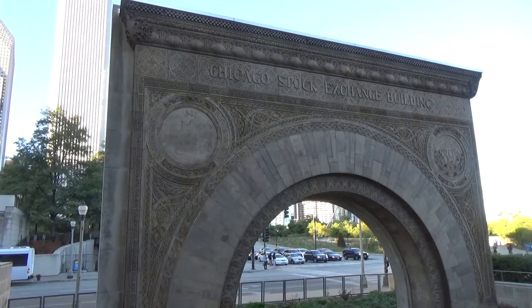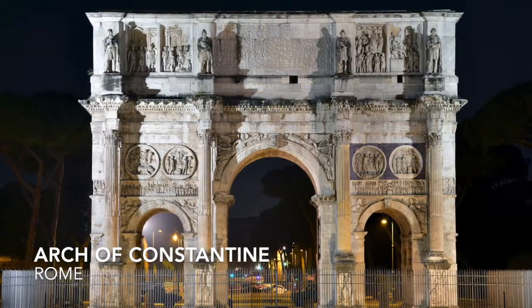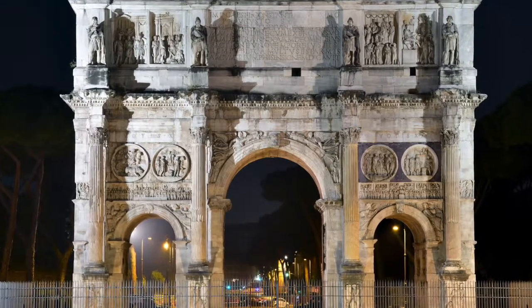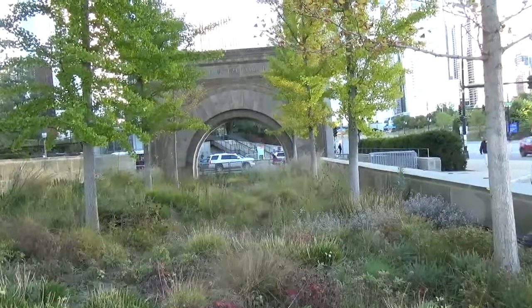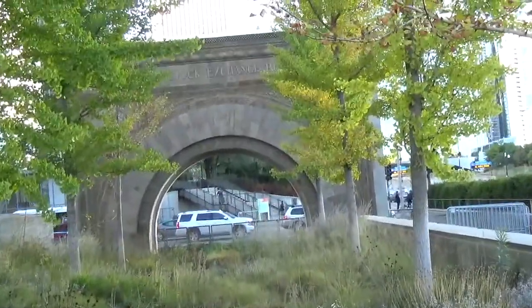This is ironic as triumphal arches have a connotation of success, whether it comes from a successful military general or a reminder of state power. The Stock Exchange Arch is in stark contrast to the Arch of Constantine, a triumphal arch erected by the Roman Senate to commemorate Constantine's victory at the Battle of Milvian Bridge. One demonstrates ruins, disappointment, failure. The other was a celebration and symbolizes victory and triumph.